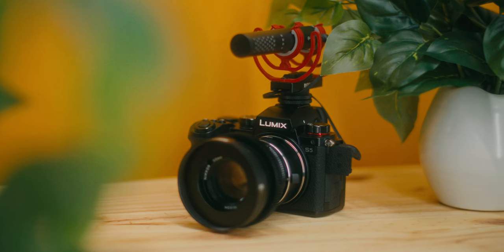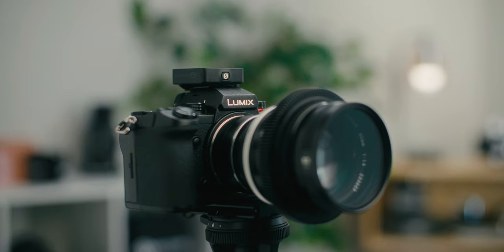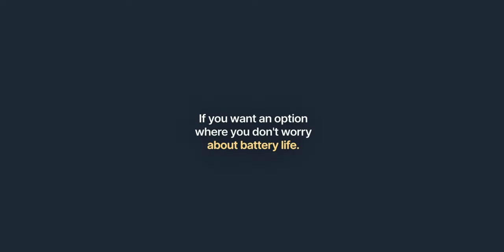The Shure SM7B would be perfect for someone that is recording at a desk consistently. Otherwise, if you do direct-to-camera vlogging, I would recommend the Rode VideoMic Go-2 or the Rode Wireless Go-2. Both are incredibly affordable and easy to use. But keep in mind, the VideoMic Go-2 is powered by your camera, while the Wireless Go-2 has internal batteries. That means if you're not paying attention, you may be recording for an entire day until you realize that your microphone has already died. So if you want an option where you don't worry about battery life, pick up a VideoMic Go-2.